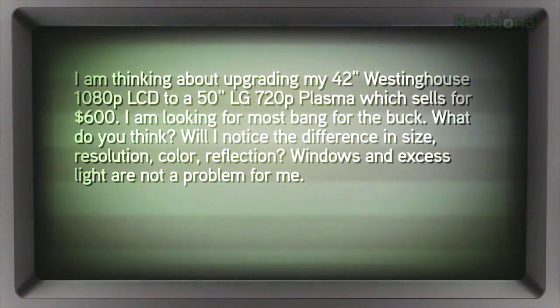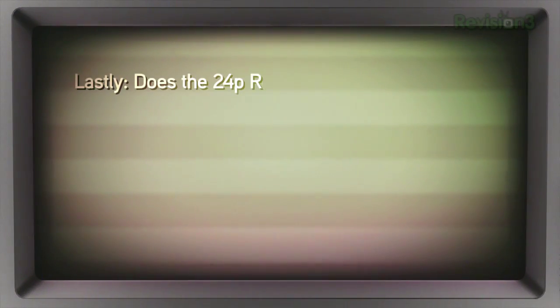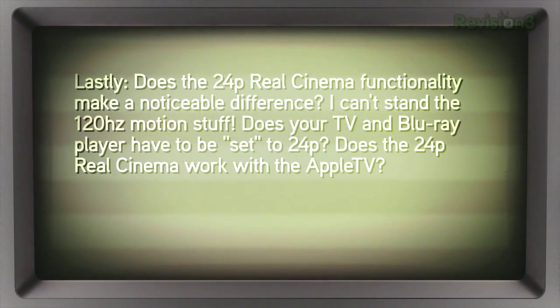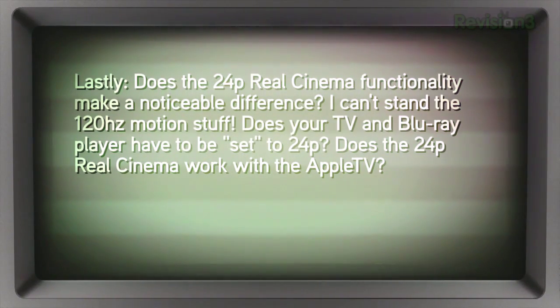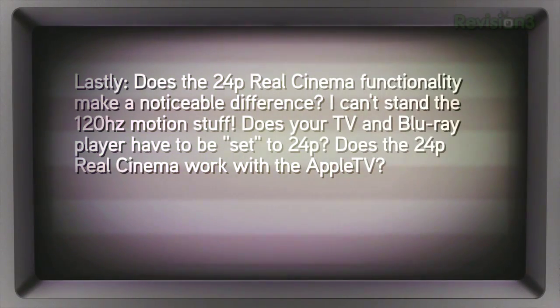I notice a difference in size, resolution, color, reflection. Windows and excess light are not a problem for me. Does the 24p Real Cinema functionality make a noticeable difference? I can't stand the 120 hertz motion stuff. Does your TV and Blu-ray player have to be set to 24p?